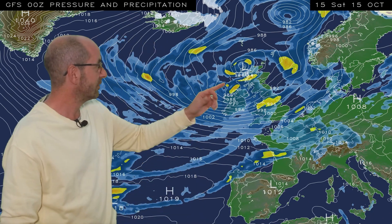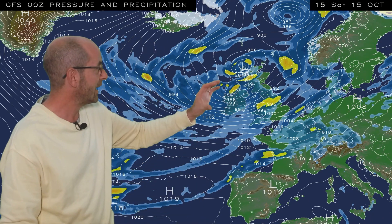Low pressure centred close to Scotland, and the isobars becoming more tightly packed together. So an increasing chance of showers, longer spells of rain and windy conditions in all areas.